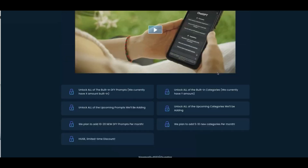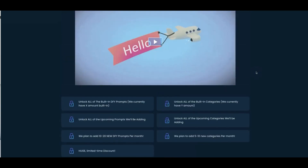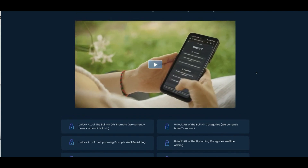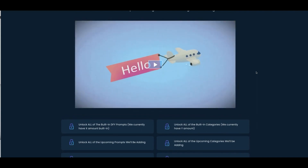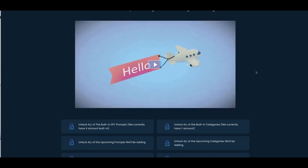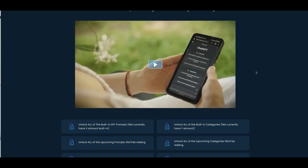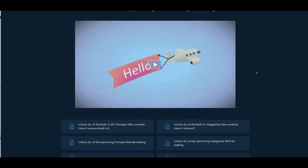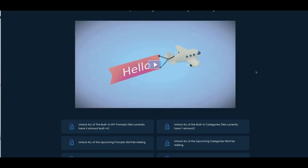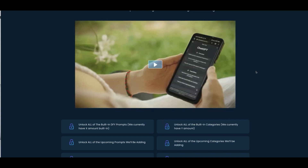During this special launch you're going to be able to unlock every single category and every single template that we have built in, plus we are going to be adding new ones every single month. I'm just about to add some for PPC so that ChatGPT can write your PPC campaigns as well, so a ton of amazing templates are coming up in the coming months that you will want to make sure you have access to.